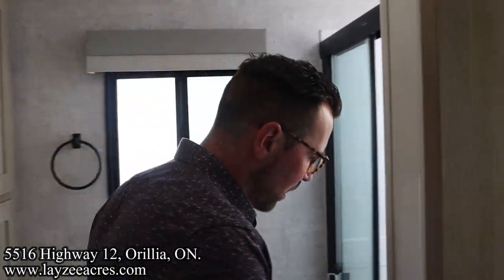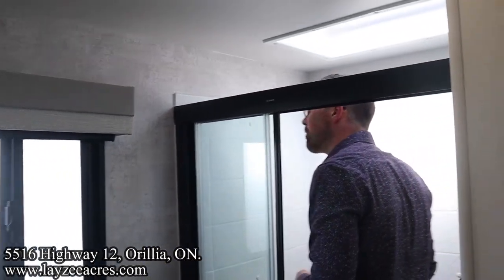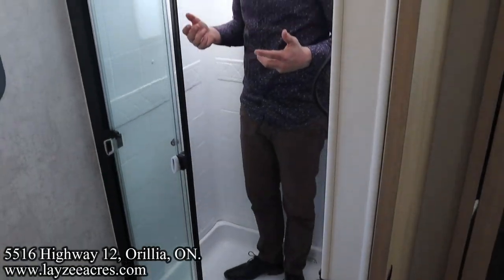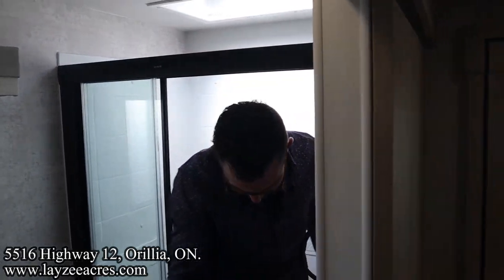Frosted glass for you shy people. And then up into the shower here — I'm six feet tall, lots of overhead height here. This is a two-person shower with nice glass doors.